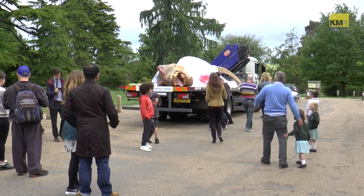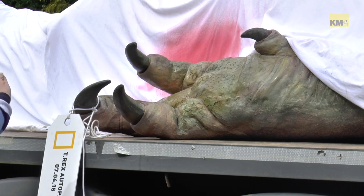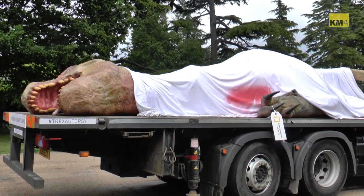Tunbridge Wells went Jurassic yesterday after a Tyrannosaurus Rex was paraded through the town. There's no need to panic though, as this particular specimen was dead, and also, to be honest, a model.